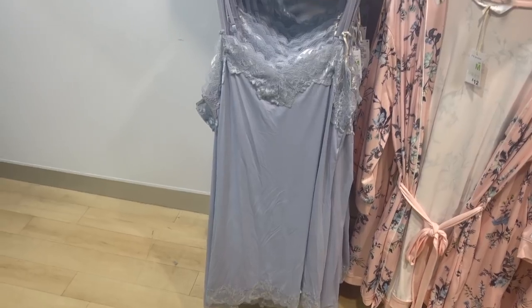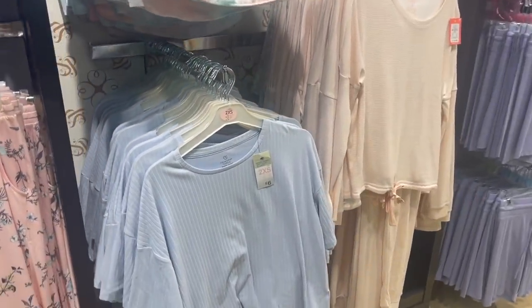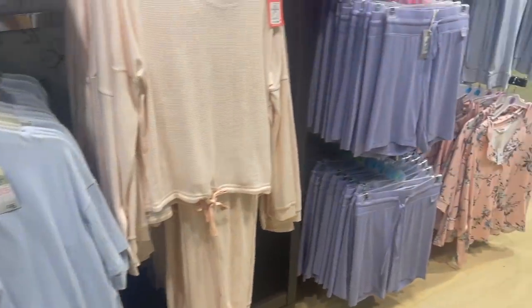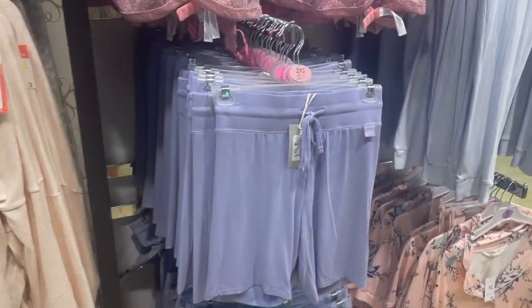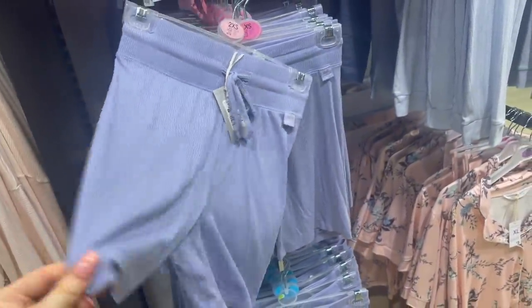Then they have just some plain sets — some nice ribbed ones in lilac. And these are almost like a jogger sort of style but very lightweight and airy.